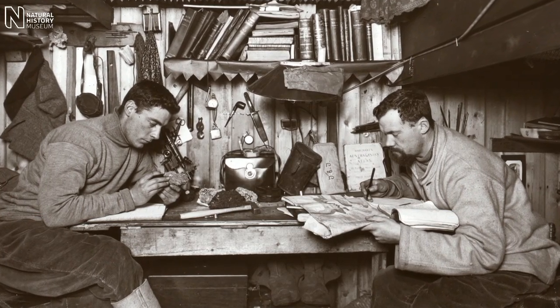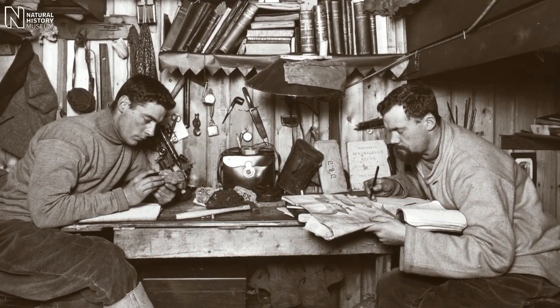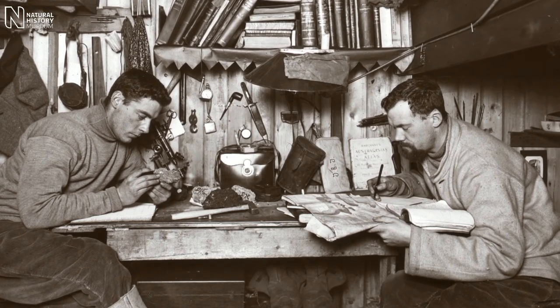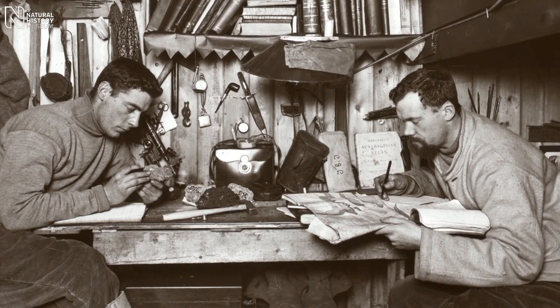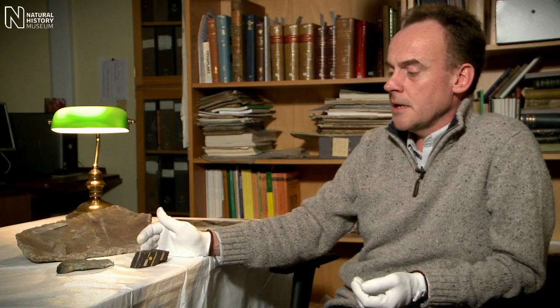The geologists on the Terra Nova expedition would have been very surprised to find fossil forests that far inland in continental Antarctica, because there's very little in the way of vegetation on the continent today. There's virtually nothing — no trees certainly — and the whole continent is glaciated.